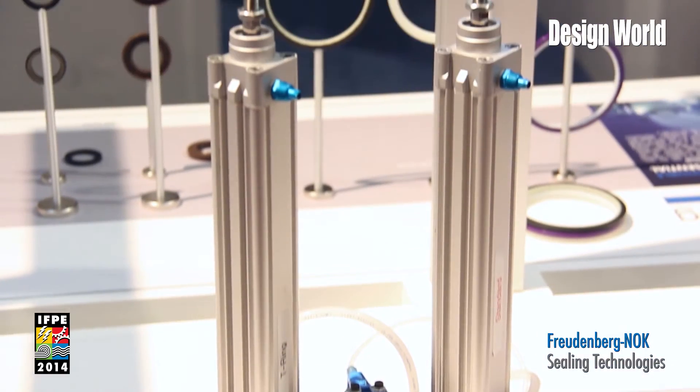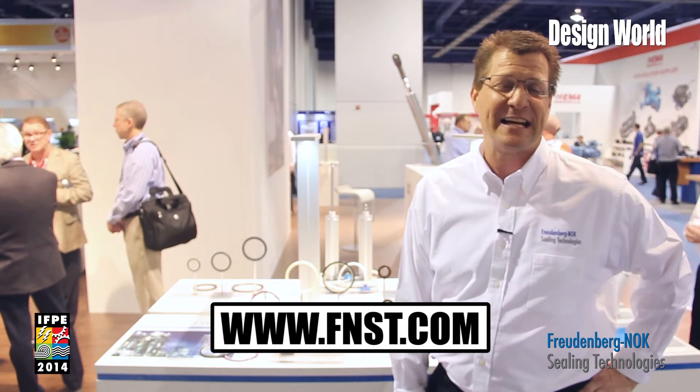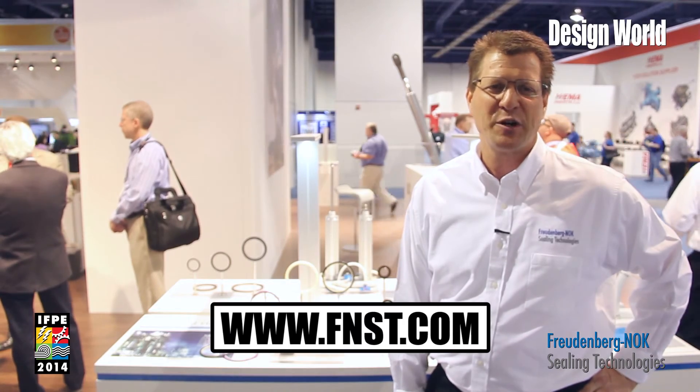If you would like more information on these products, please check us out at our website www.fnst.com, and thank you for joining us today.